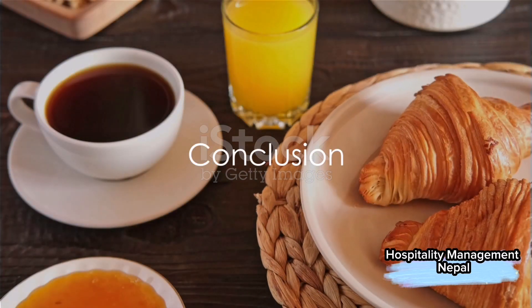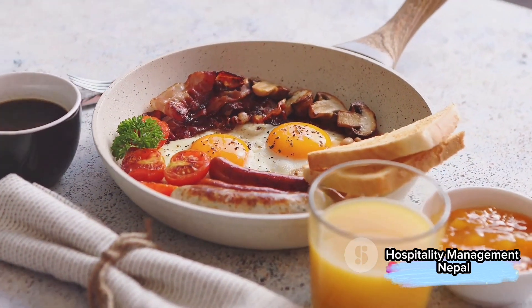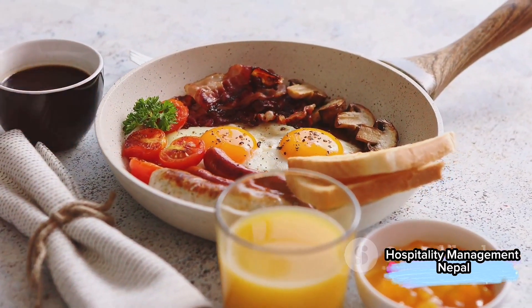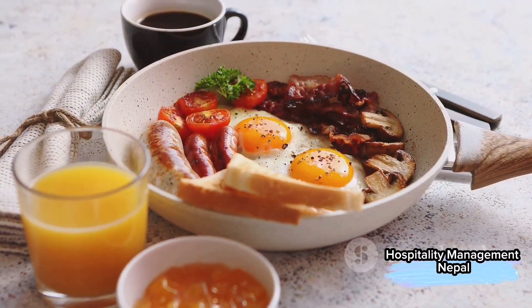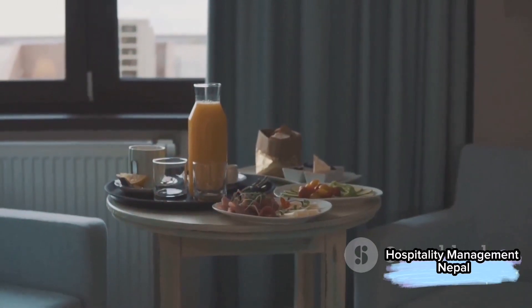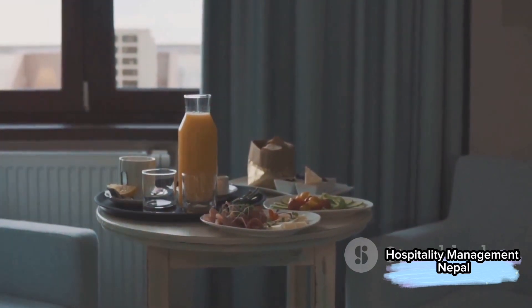So there you have it, a whirlwind tour of the world of hotel breakfasts. Whether you're a fan of the simplicity of the continental breakfast, the hearty English breakfast, or the diverse American breakfast, there's something for everyone. Now, the next time you sit down for a morning meal at a hotel, you'll know exactly what's on your plate.